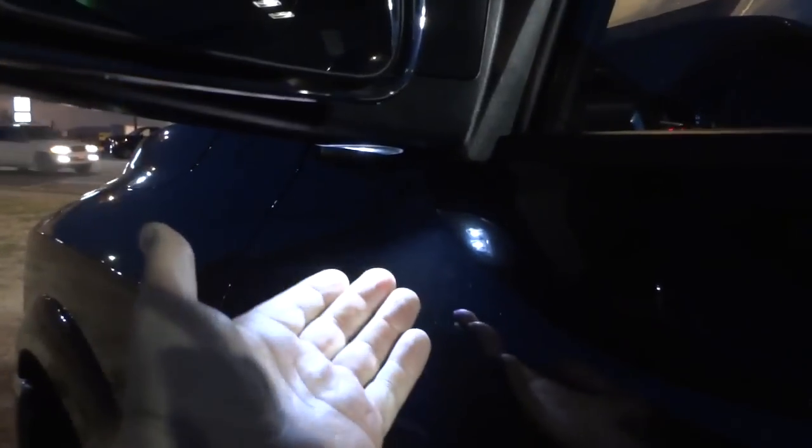I'm going to go ahead and unlock it, and when I unlock it you can see this light comes on. When it's really dark this really helps out — it gives you some light on the outside of the vehicle.